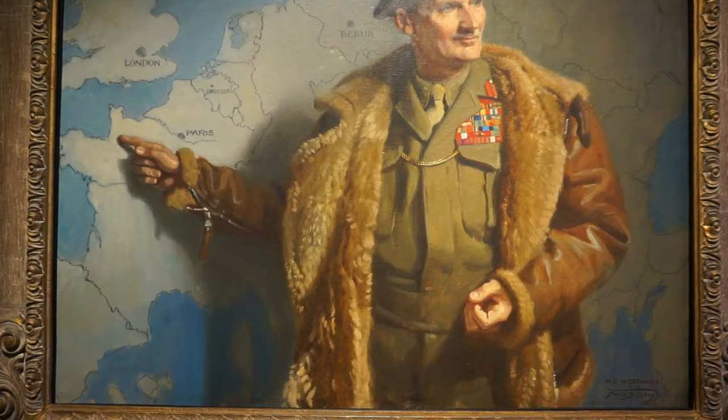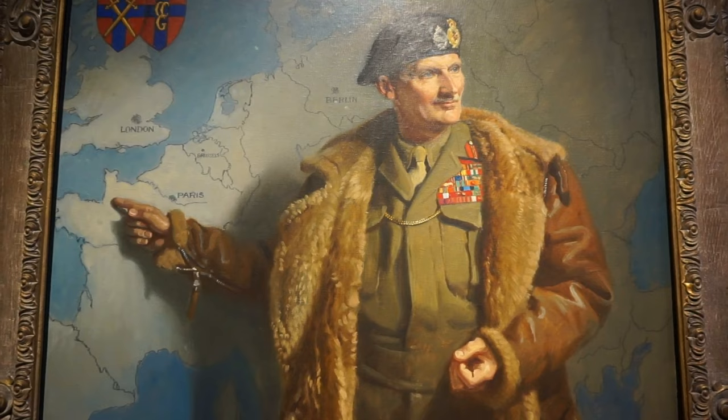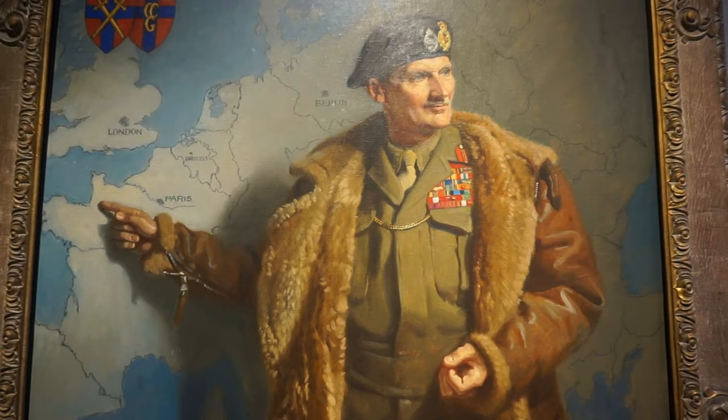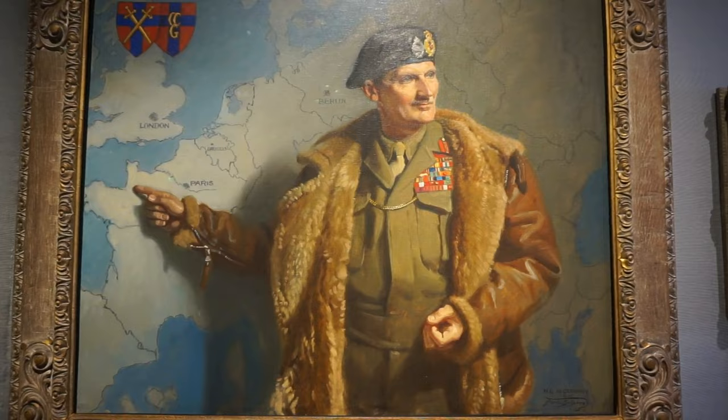And here's a portrait of Bernard Montgomery, the British general who defeated the German forces of Rommel in North Africa at El Alamein. This portrait was completed by Frank Salisbury in 1945. He is shown here pointing at the beaches of Normandy for D-Day, which was on June 6th, 1944.